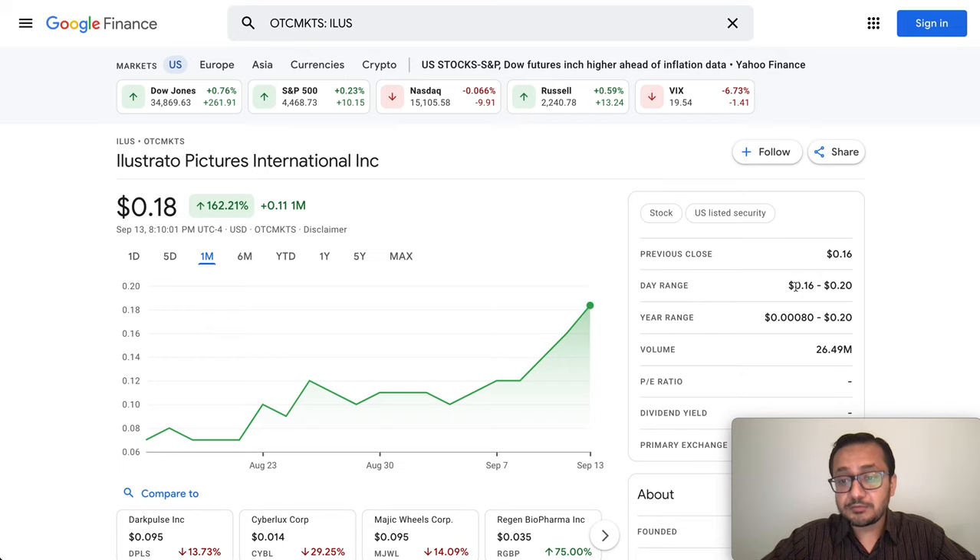ILUS was in a range of 16 cents to 20 cents yesterday, and 20 cents is one of the highest price points we have seen in the 52-week range — which spans from $0.0008 to 20 cents. There is strong sentiment. It broke some support and resistance lines, suggesting a pretty bullish pattern. However, keep in mind that with really huge short volume, it could go either way, but there could potentially be a short squeeze.